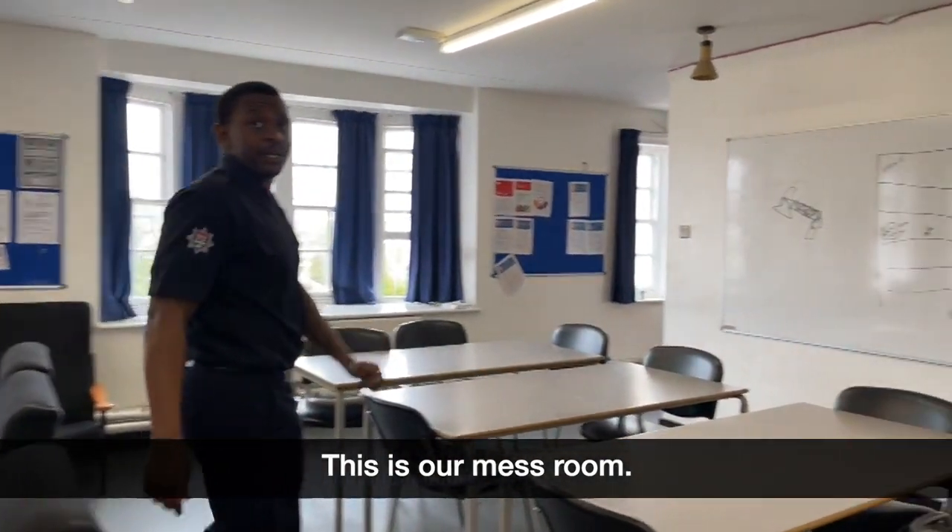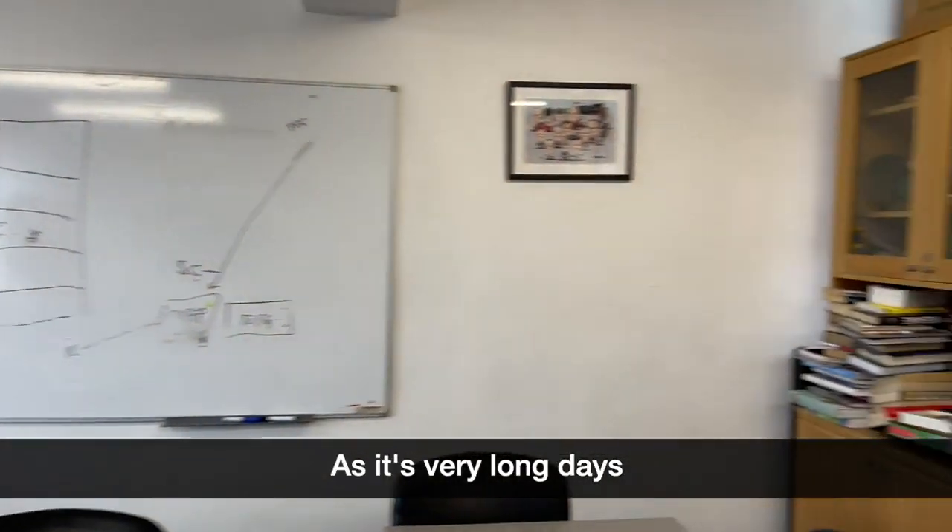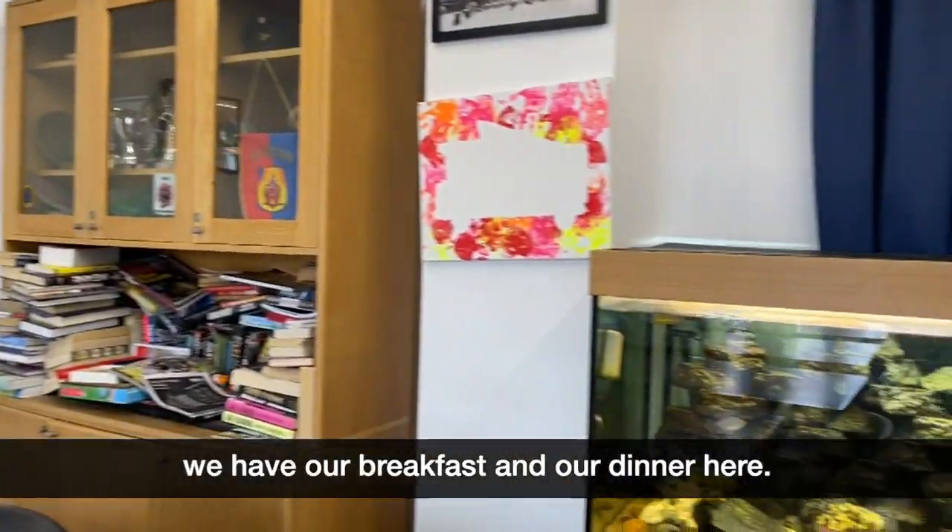This is our mess room. We all come in here as a watch — we relax and have all our meals, as it's very long days. So we have our breakfast and our dinner here.